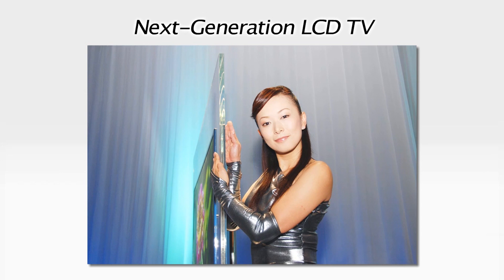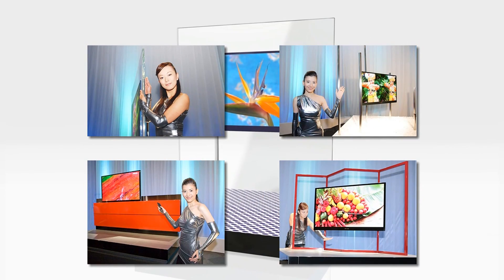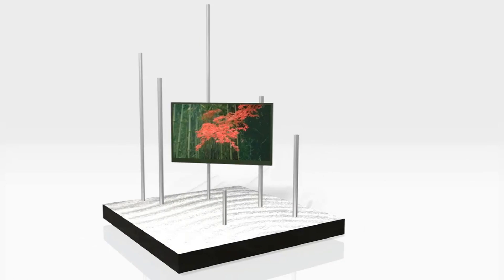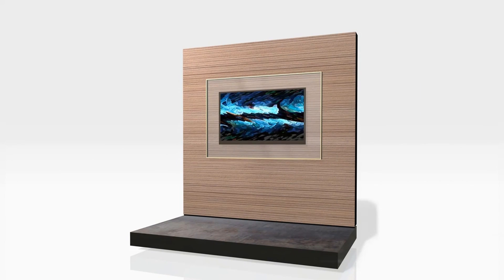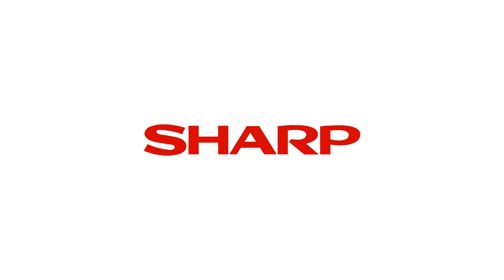The new prototype has a 52-inch screen size, is less than 0.8 inches thick, delivers a contrast ratio of 100,000 to 1, and boasts an annual power consumption of only 140 kilowatt-hours. Its exceptional performance and design promise to remake the home TV viewing experience. Expect more startling developments from Sharp in the months and years to come.